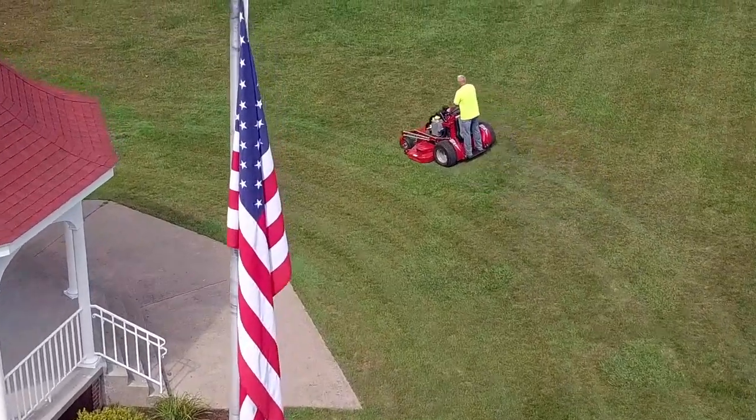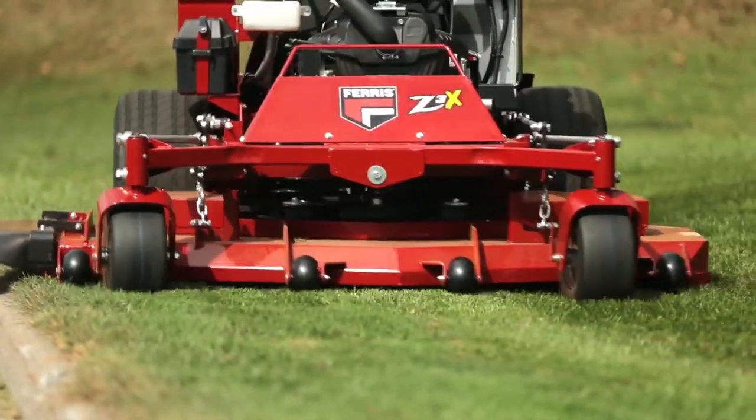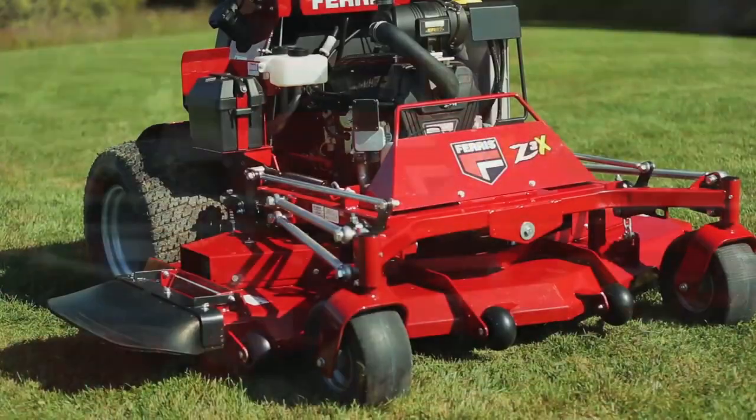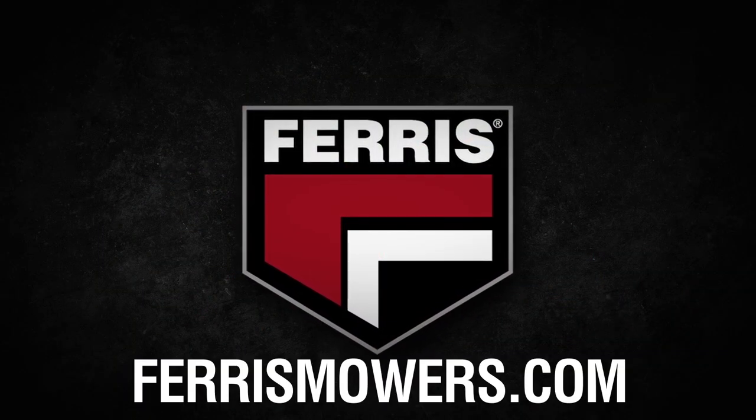Step up your expectations for what a mower can do for your business with the new Ferris SRS Z3X Stand-On Mower. To see it for yourself, find your local Ferris dealer at FerrisMowers.com.